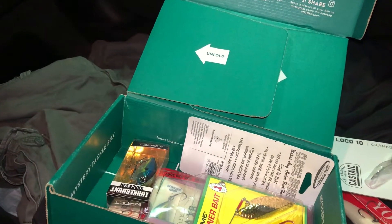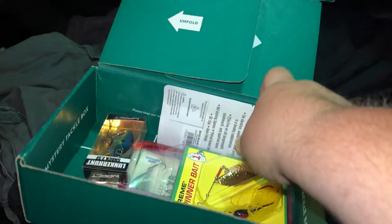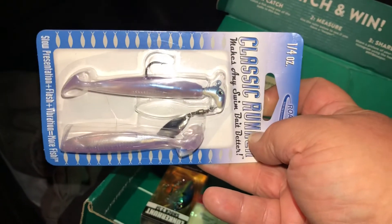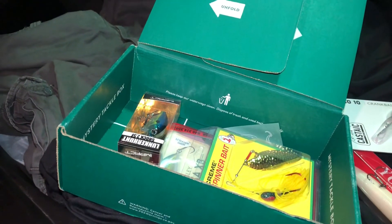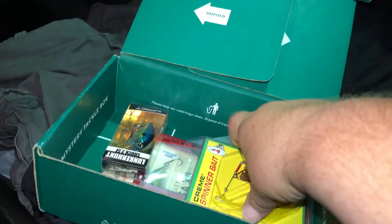Next we got from Road Runner Randy Hulse Classic Runner that goes for $6.49. Next we got from Lunker Hunt Impact Shock 2.5F that goes for $5.19.